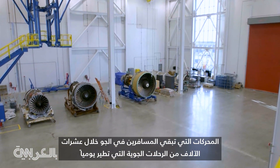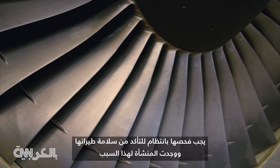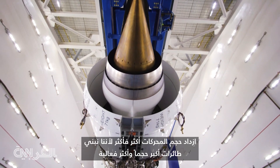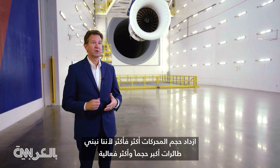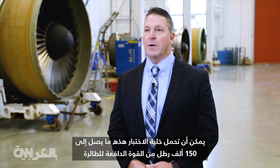The engines that keep travelers up in the air during tens of thousands of flights a day have to be checked regularly to make sure they're safe to fly. That's what this place is for. Airline engines are getting bigger and bigger because we're building bigger and bigger, more efficient wide-body aircraft. This test cell can handle up to 150,000 pounds of thrust.